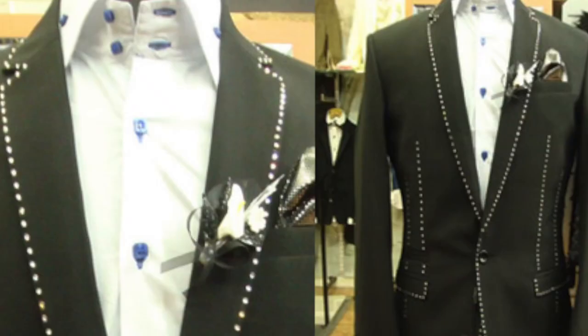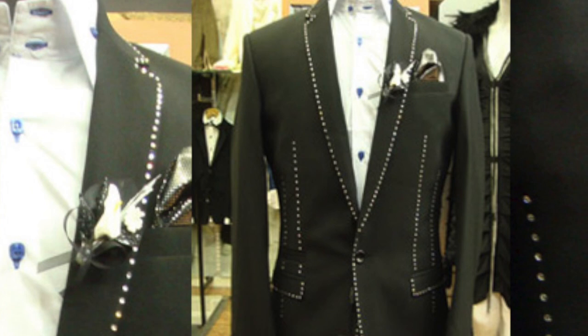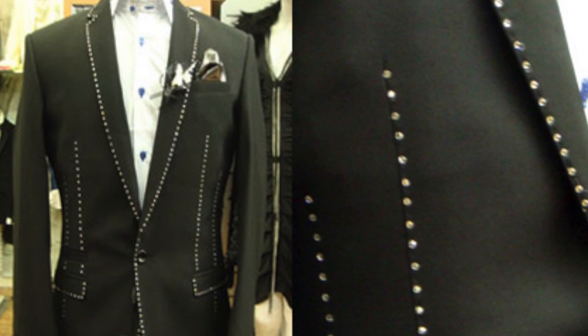Designed by Richard Jewels and Stuart Hughes, this suit took 600 hours to create. There are only three of its kind in the world, but the website says it's still in stock and we're yet to see someone wear it. Will you be the first?